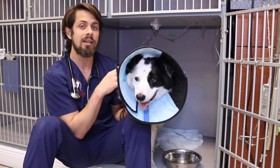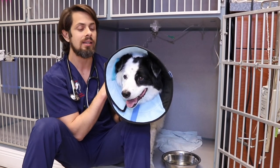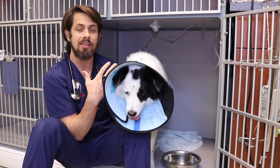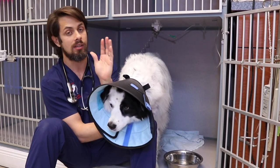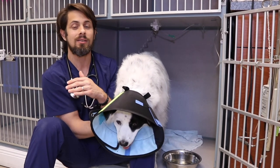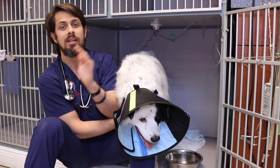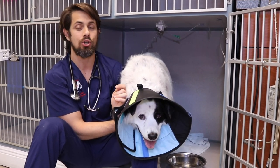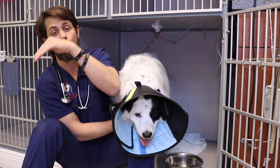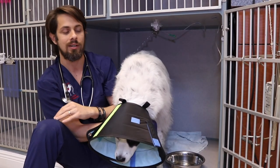Once we diagnose them with diabetes, the other thing that we're going to want to do is start them on insulin. The thing is, you want to make sure that their blood sugar doesn't drop too low. So typically, what's going to happen is the veterinarian is going to want to monitor them for the first at least 12 hours to see what happens with their blood sugar — is it going to go high and then really low, or is it just going to stay in the normal range?